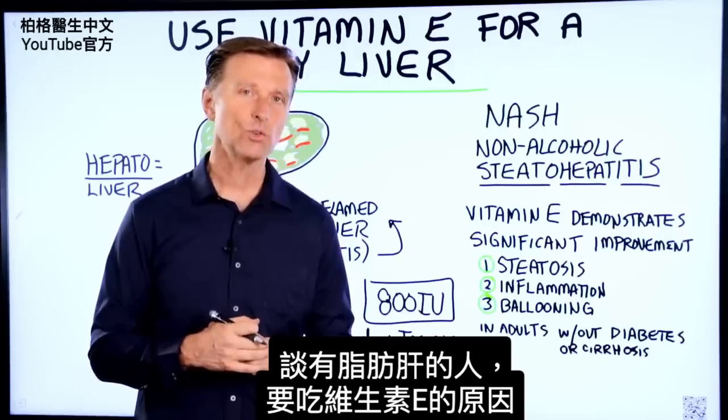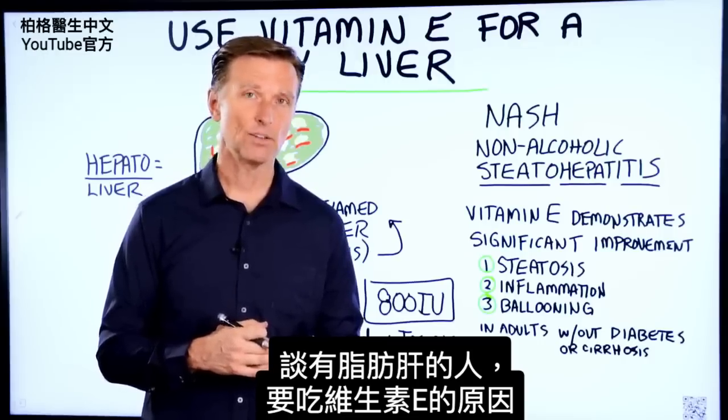In this video, we're going to talk about why you would want to take vitamin E if you had a fatty liver.